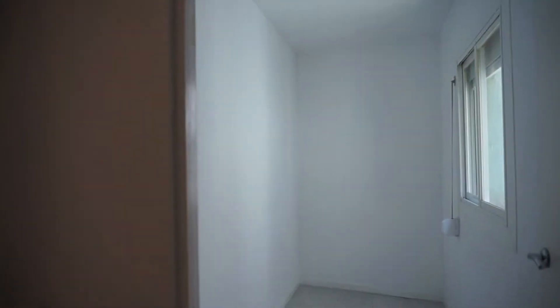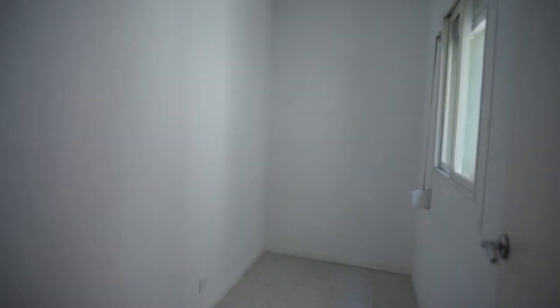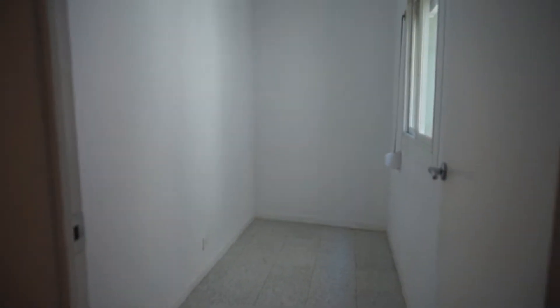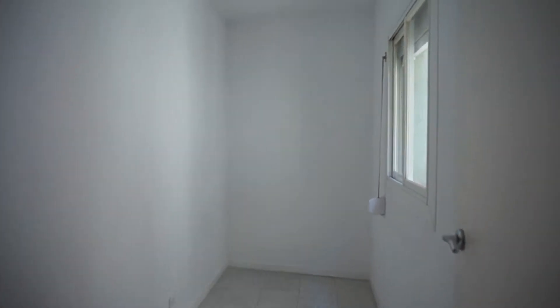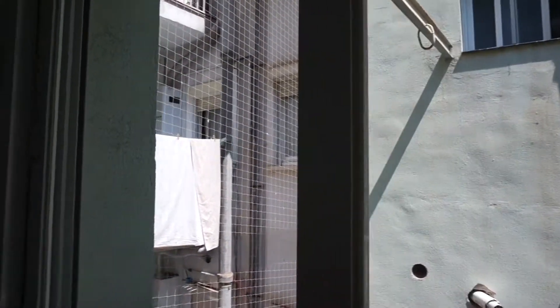So, bedroom number one — or it could be used like a studio. As you can see it's a big room. Now we have a better perspective. As you can see, this window has natural light that goes to an interior patio. It can be used like a small bedroom or like a studio.